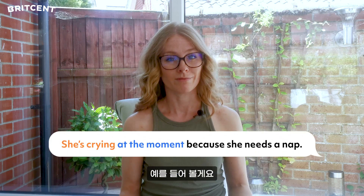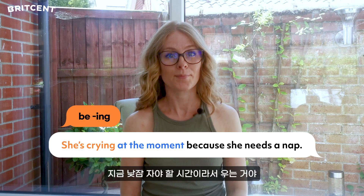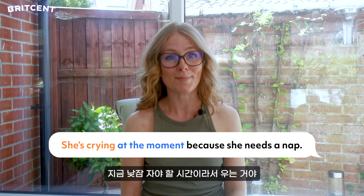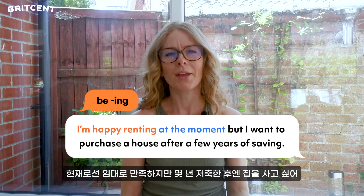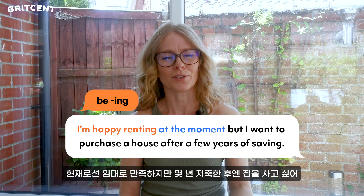For example: She's crying at the moment because she needs a nap. Or: I'm happy I'm renting at the moment, but I want to purchase a house after a few years of saving.